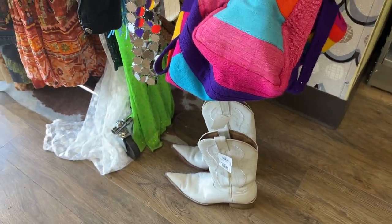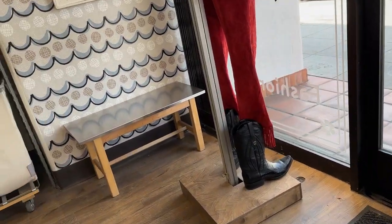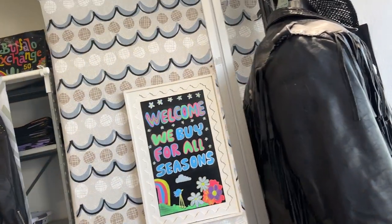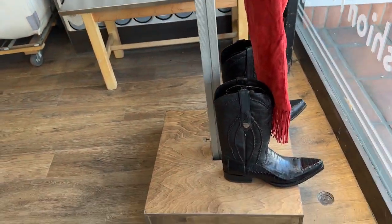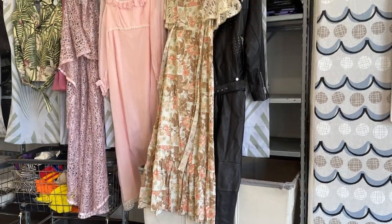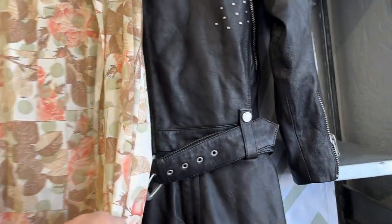Little cowboy boots down here. This adorable Western wear — they've always been kind of Western here, but with Beyoncé's album out, it's a very, very interesting and timely look.